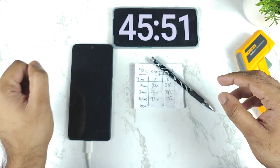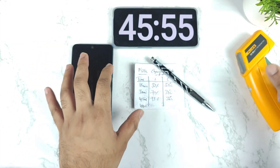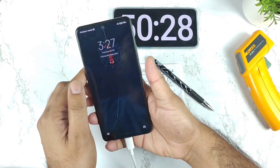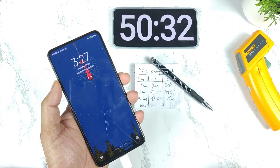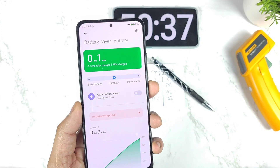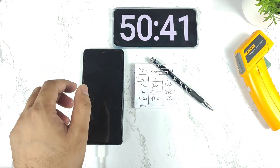Normally it takes about 50 minutes to charge. Let's see whether it can charge within 50 minutes. After 50 minutes the phone did reach 99% battery capacity — exactly 99%. Let's see how long that last 1% takes.